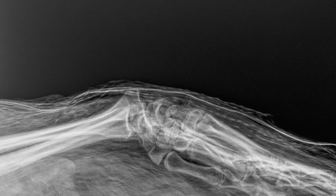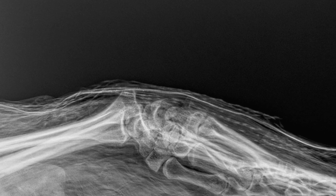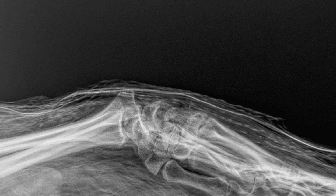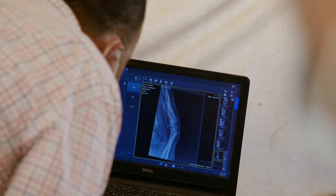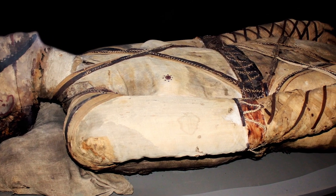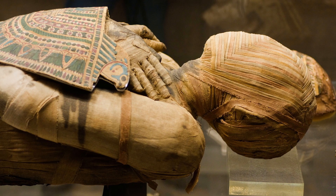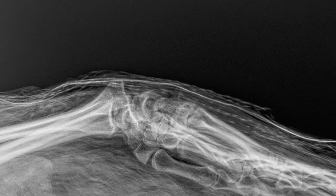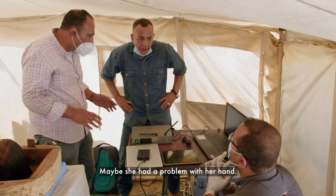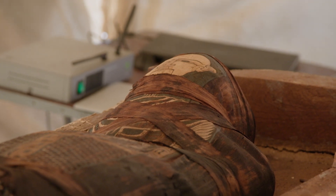This young woman was not pregnant. The bump is formed by her hands lying twisted across her stomach. It's an unusual pose. Normally, a mummy's hands were arranged by the sides or across the chest, but this woman's hands appear to be unnaturally contorted. The question that was asked: was she disabled in the hands?